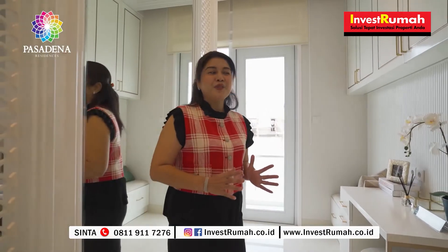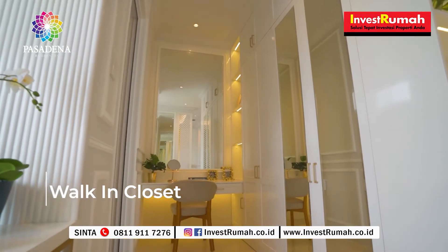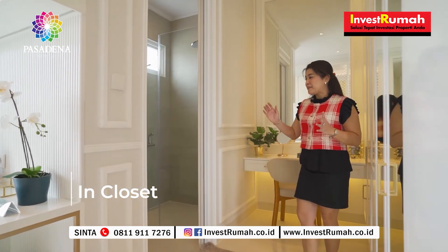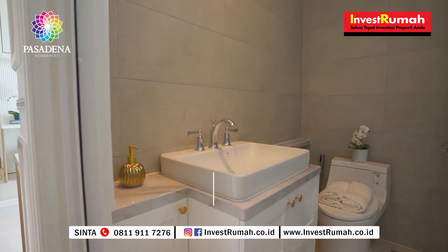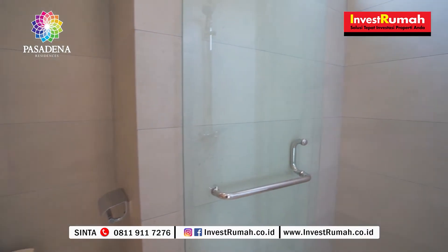Kamar ini juga sudah dilengkapi dengan area walk-in closet yang luas. Dan di sampingnya langsung ada kamar mandi dalam yang sudah dilengkapi dengan sanitari yang premium dari Kohler.